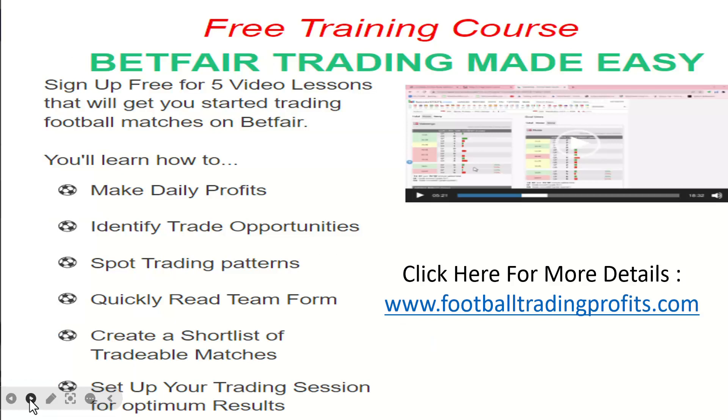There's a free trading course at footballtradingprofits.com — wait for the pop-up. Sign up for five video lessons that will get you started trading football matches on Betfair. You'll learn how to make daily profits, identify trading opportunities, spot trading patterns, quickly read team form, create a short list of tradable matches, and set up your trading session for optimal results. Footballtradingprofits.com — sign up, wait for the pop-up, and check out the free videos.